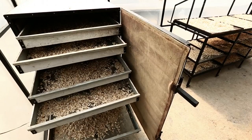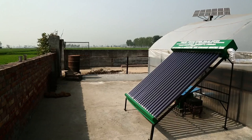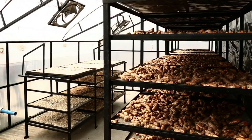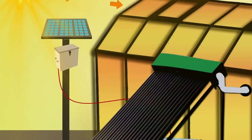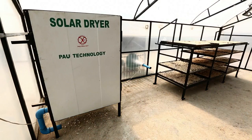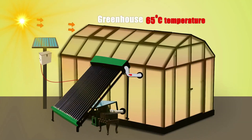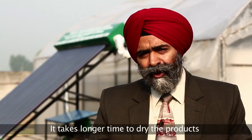It dries agricultural products using solar energy by trapping it inside an advanced greenhouse. The solar dryer has two parts: a solar air heater and an electric blower. The greenhouse, made of 200 micron UV-stabilized transparent plastic sheet, naturally heats the air inside. The hotter air goes to the solar air heater that further heats it up. The air from the blower goes to the drying chamber, which circulates it back to the greenhouse. The temperature reaches up to 65 degrees Celsius. The plant also has a humidity controller to maintain the relative humidity required for the drying process.